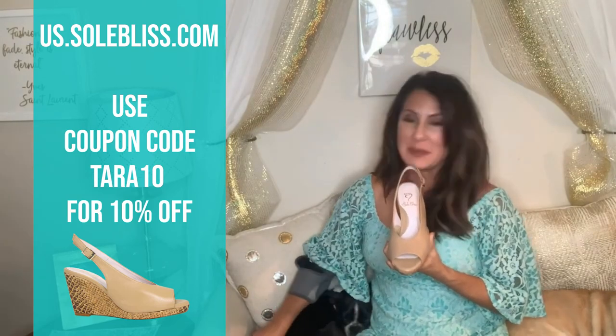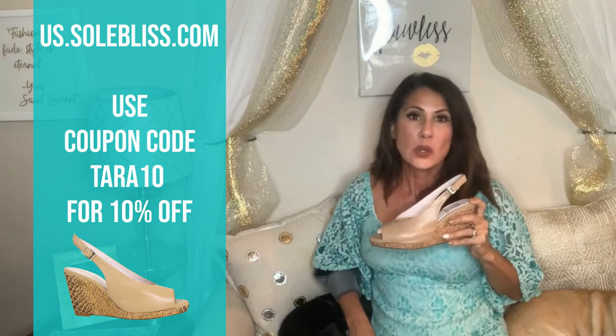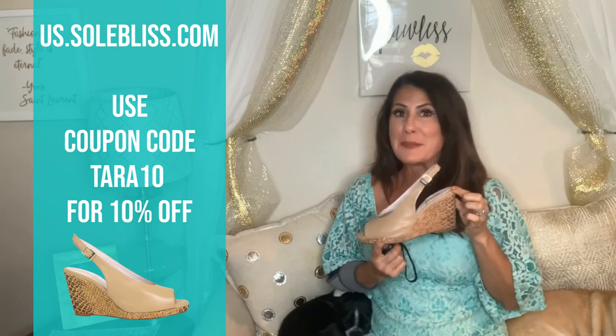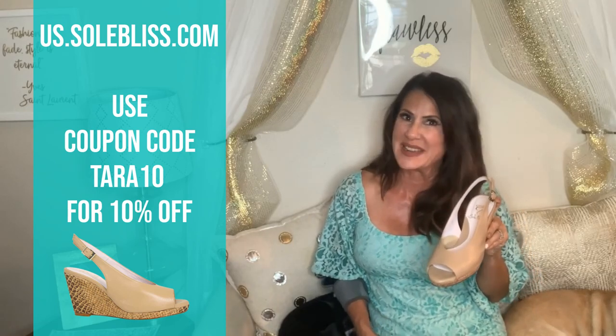I think this would be a wonderful investment, especially for you ladies who want comfort but still a little bit of high fashion. Give Soul Bliss a try — I don't think you'll be disappointed. Alright, Tara here with The Style Signature, and that's my top pick.